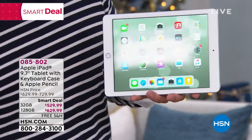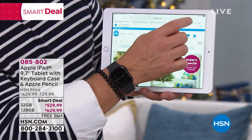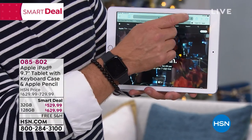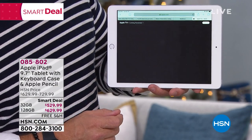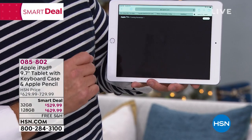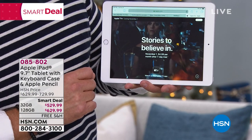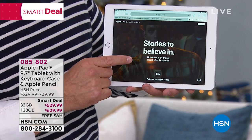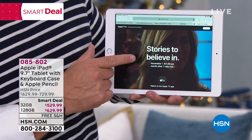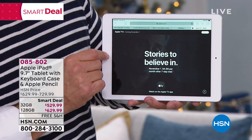We're also including a full year to Apple TV+. What is that? It's Apple's new media streaming channel. We've heard of Netflix, we've heard of Hulu — Apple has their own now. Launching November 1st. You're going to get a full year subscription to this. So not $4.99 a month, but you're really going to get all those stories for an entire year, which is just phenomenal.